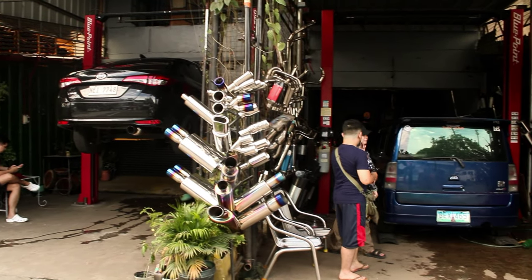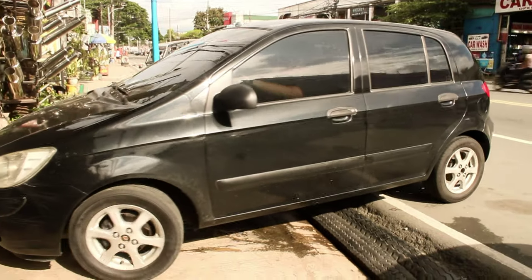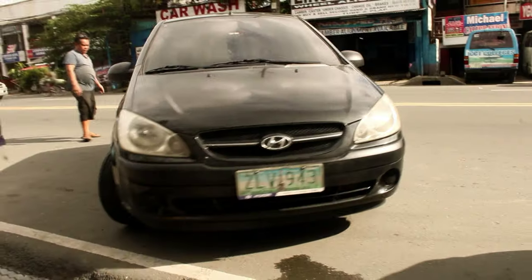Hi guys! Welcome back to K-Racing Muffler. Today we are going to upgrade the exhaust system of the Hyundai Getz 2007 with a 1.1 engine.